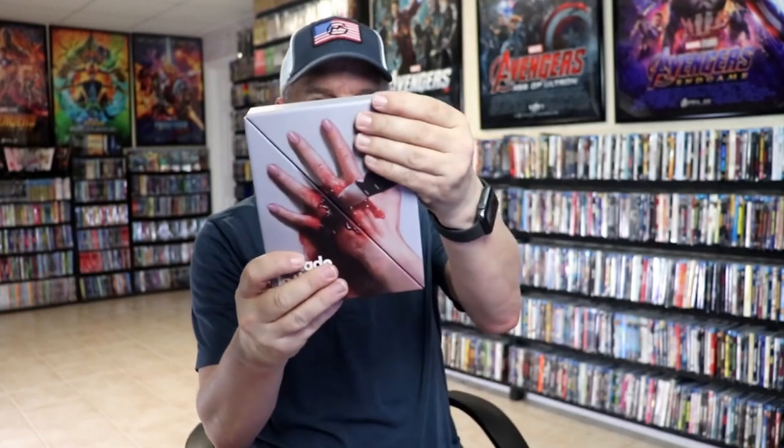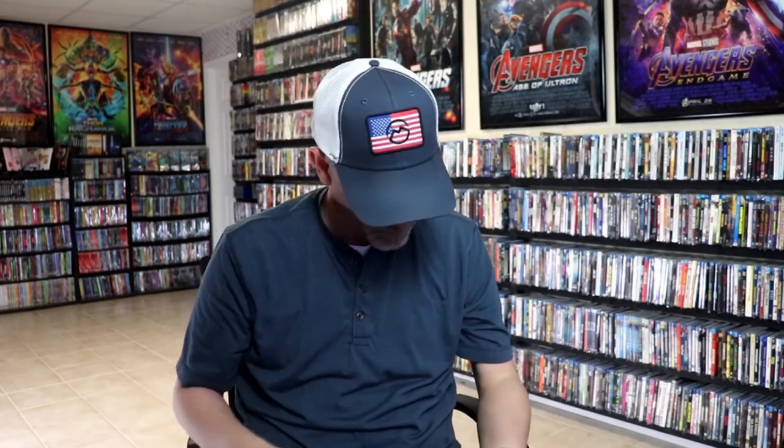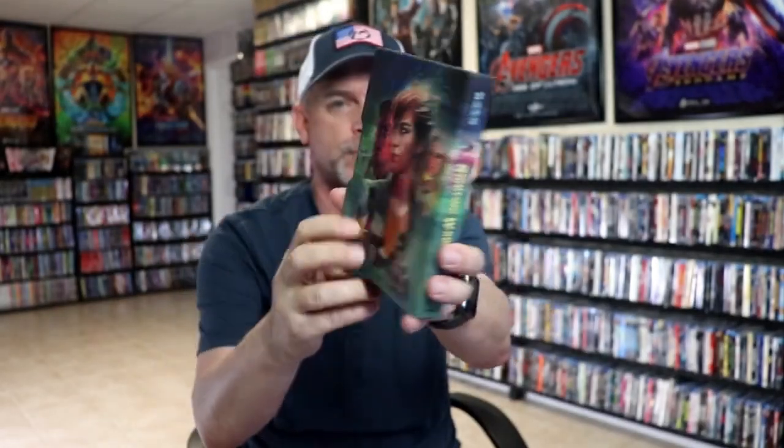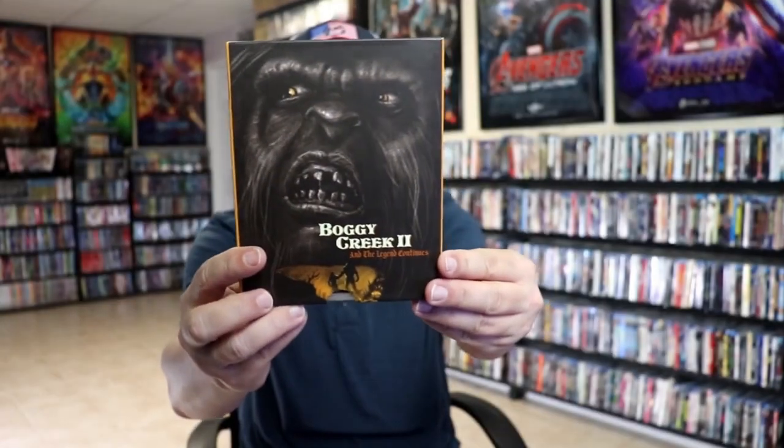Very happy to have Blade in the Dark. Hopefully I got something that will keep that one protected. Then the last bundle we have is Rotting Wrongs — another slip box edition with great looking artwork. On the inside there's a booklet and a slip with great looking artwork. And then we have Boggy Creek 2 with this slip box, so happy to have that one.